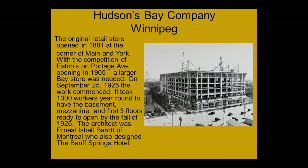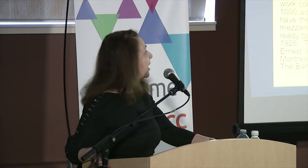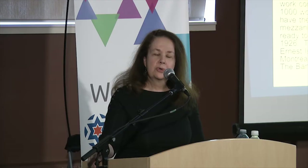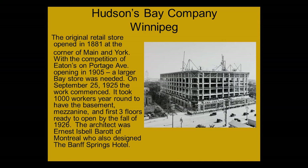The original retail store actually opened in 1881 on the corner of Main and York. It was in competition with Eaton's, who had built their new store in 1905. So in September of 1925, the construction began. It took a thousand workers year-round to build the first few stories of the Bay — the basement, the mezzanine, and the first three floors. It was open in the fall; technically it was November 1926. The architect was Ernest Isbell Barrett of Montreal, who also incidentally designed the very famous Banff Springs Hotel.